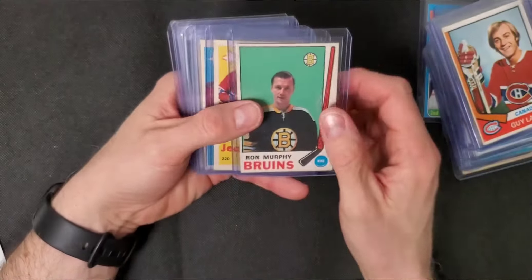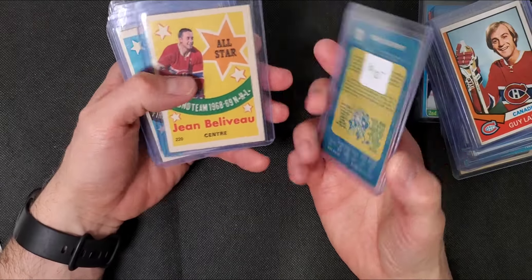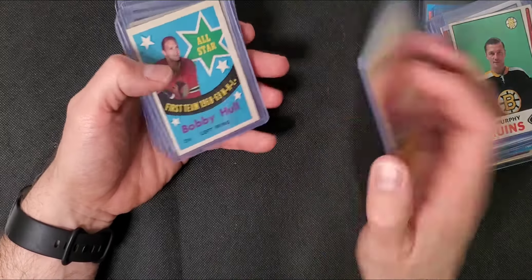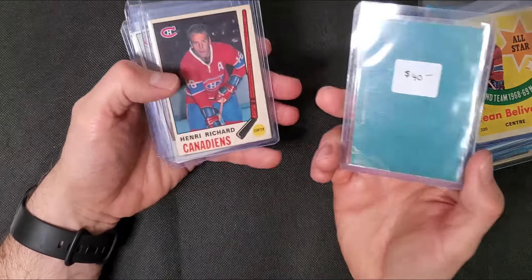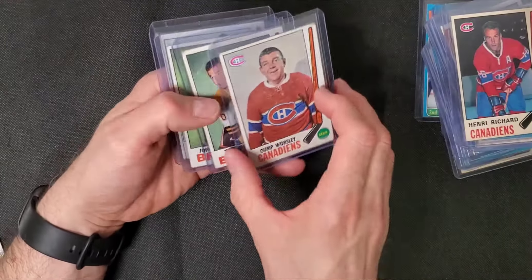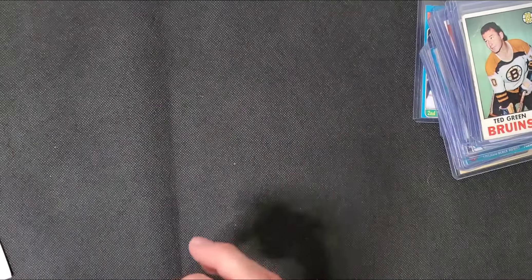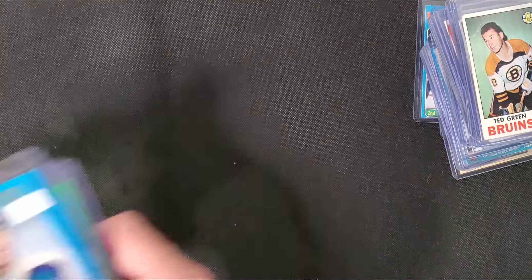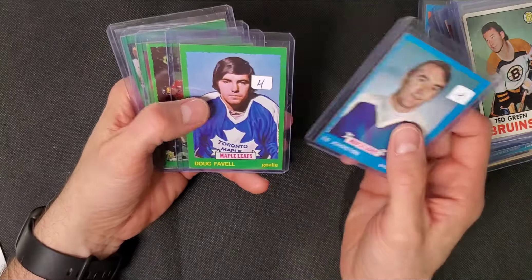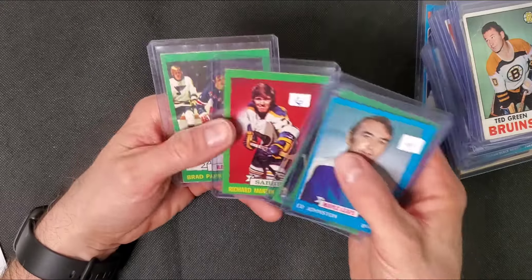I'm not even halfway through this box. I think these are 69-70. There's a nice Beliveau and a nice Bobby Hull All-Star. There's a Henri Richard, Gump Worsley, Ted Green. Now some 73-74, I think these are Topps - the blue is Topps. Oh, these are goalies. There's Stan Mikita - it's a nice one.